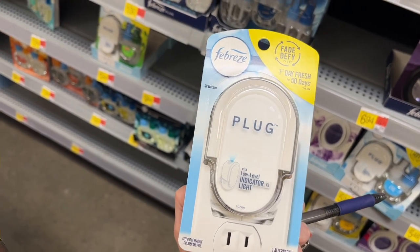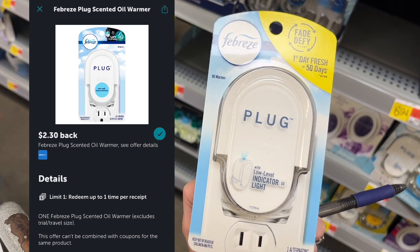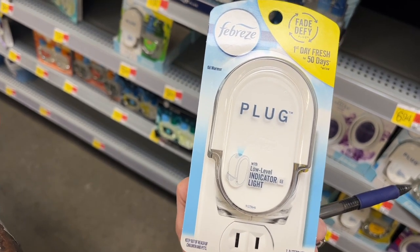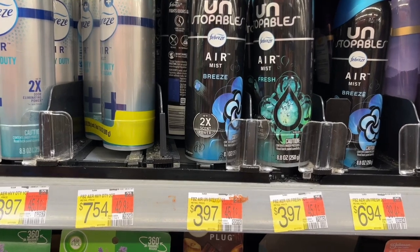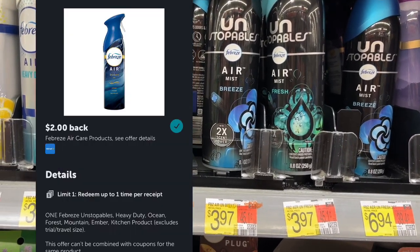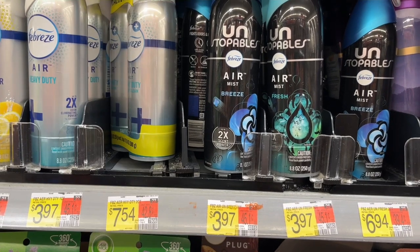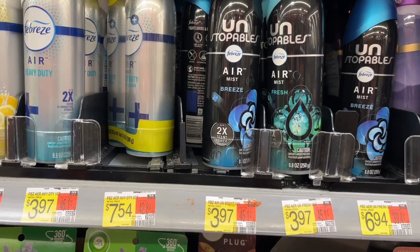This Febreze plug is $3.24. When you submit to Ibotta you'll get $2.30 back, making it just $0.98. I'm going to pick up this Febreze Unstoppable. It is $3.97. When you submit to Ibotta you'll get $2 back, making it $1.97. Make sure you scan on Ibotta to make sure the scent you get is attaching to the rebate offer.